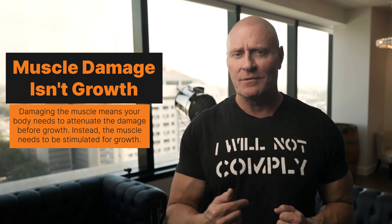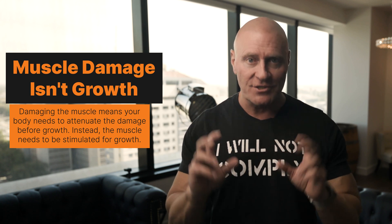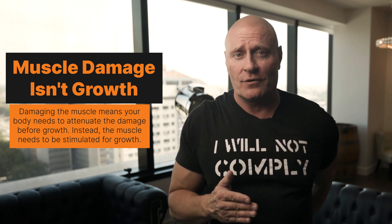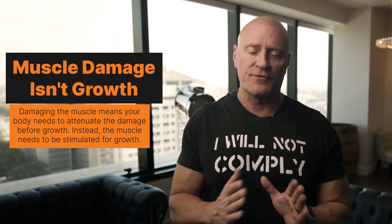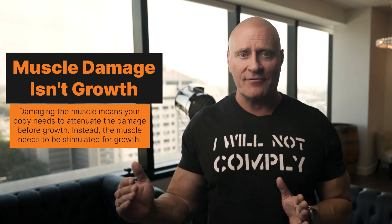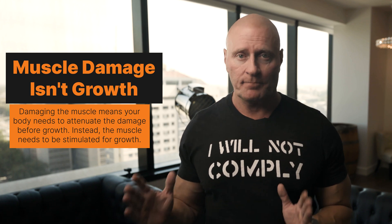I'm going to bust a myth right here: muscle damage has nothing to do with growth. In fact, when you damage the muscle — when you create micro tears or however the damage is described — that actually gives you less of a growth result, not more. First your body needs to attenuate the damage, and then growth happens after that, if at all. So you don't want to damage the muscle; you want to stimulate the muscle. Two different things.